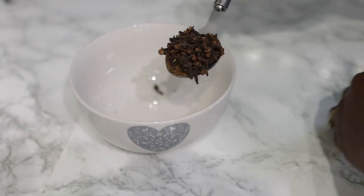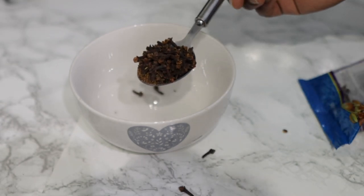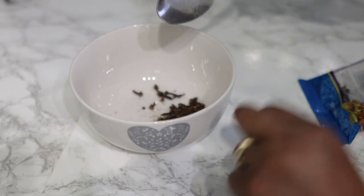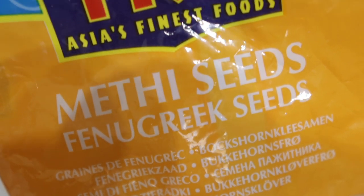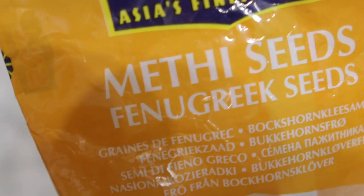So the first ingredient we're going to need will be some cloves. Cloves contain high levels of antioxidants and nutrients that can add to the growth and strength of our hair. It can also be used to protect the scalp from dandruff, which is actually a major cause of weak and thin hair. Use one tablespoon of cloves.